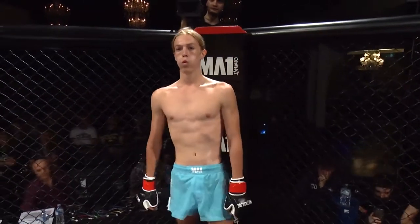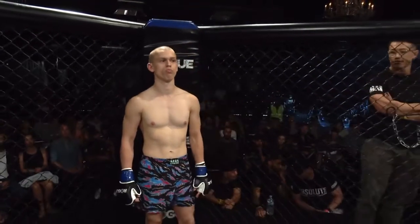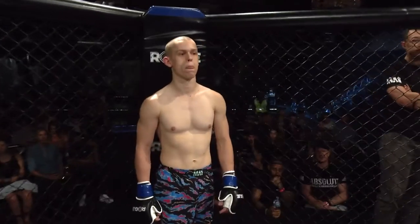And his opponent, fighting out of the blue corner, representing Absolute MMA and trained by Simon Carson, standing in at 170 centimetres tall. He is a judoka, fighting out of Wodonga. Ladies and gentlemen, please welcome Harry Roos.